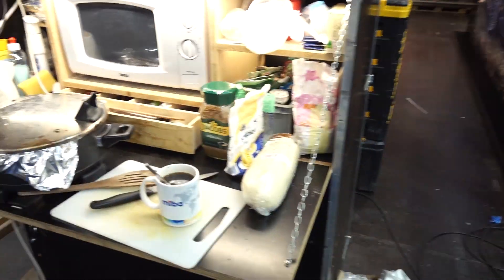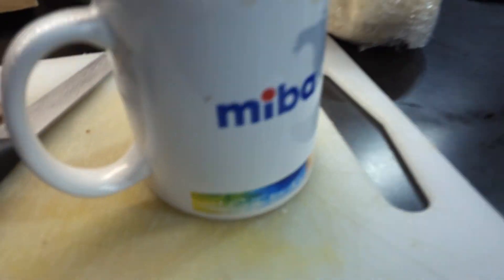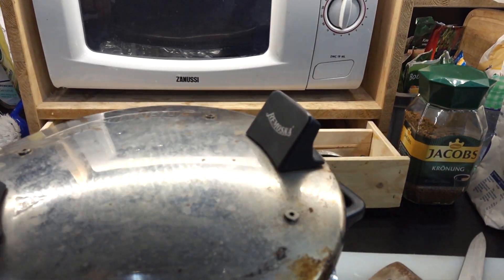The guys are so well organized — we even have a kitchen right here. What do we have? Goulash? Perfect, goulash.